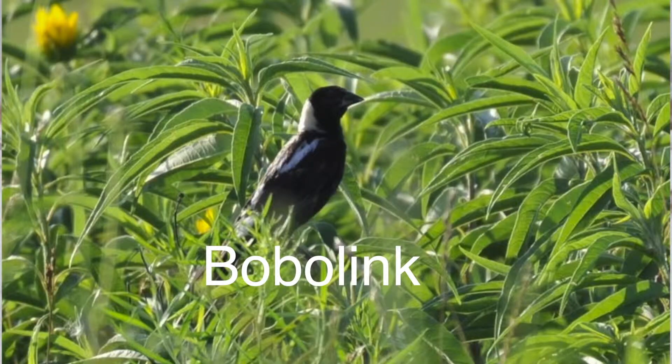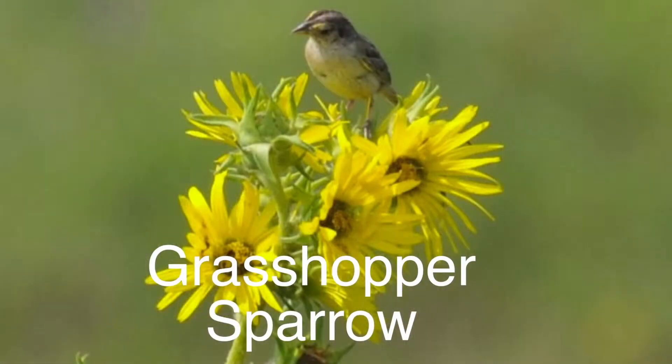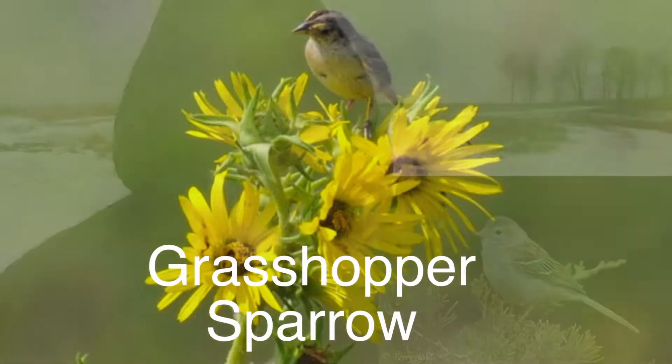Important birds here are bobolinks, eastern meadowlarks, the grasshopper sparrow, the field sparrow. Dickcissels are very important grassland birds. The habitat for these grassland birds just disappeared very quickly, so that we have these kinds of birds out here at Orland Grassland and nesting is just absolutely remarkable.